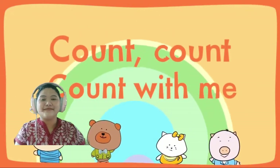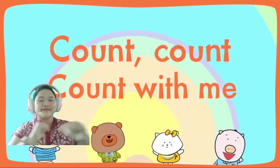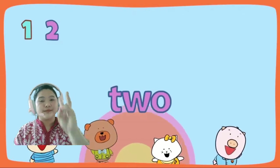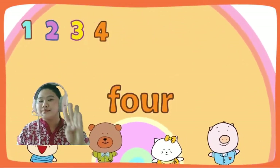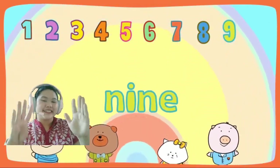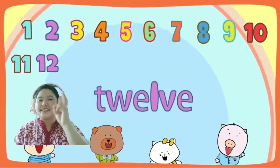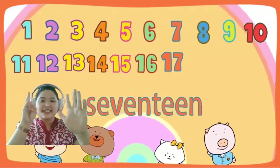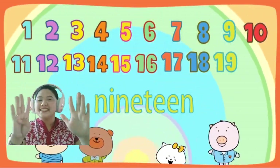Count, count, count with me! Count with me from 1 to 20: 1, 2, 3, 4, 5, 6, 7, 8, 9, 10, 11, 12, 13, 14, 15, 16, 17, 18, 19, 20!